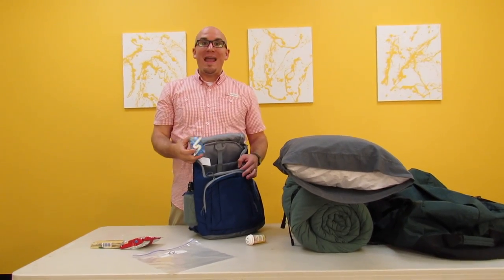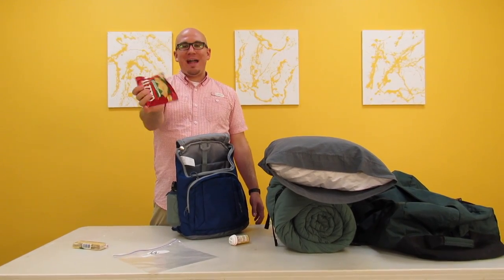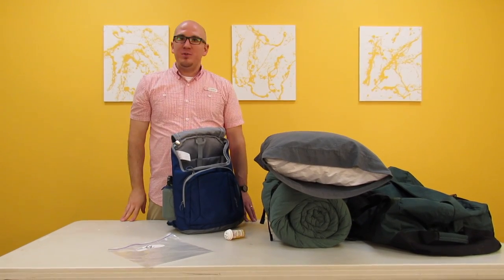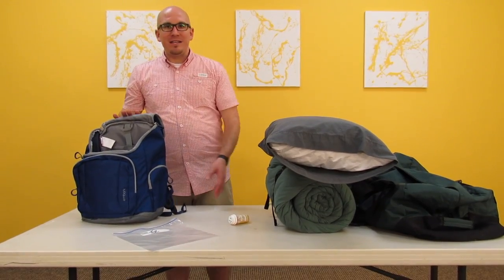Snacks are great. Individually packaged snacks are even better — you can throw those in there. That way when you are in between meals and starving, you're going to have everything that you need. So make sure that you bring a lot of things. A backpack is a great thing to bring.